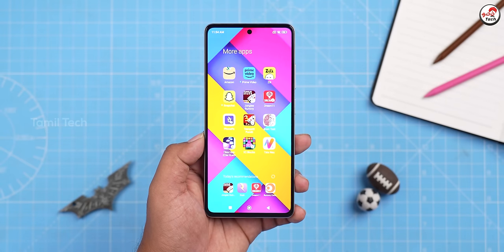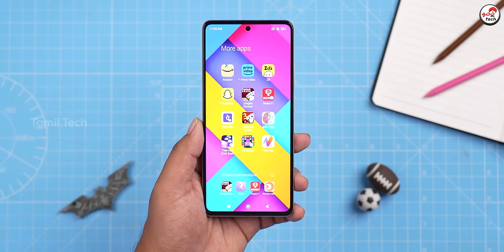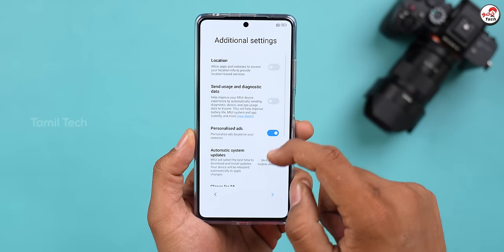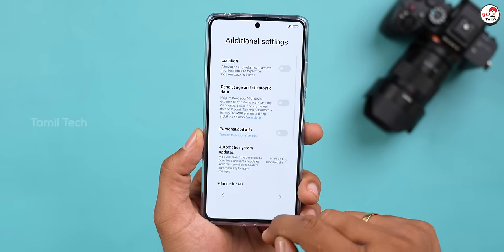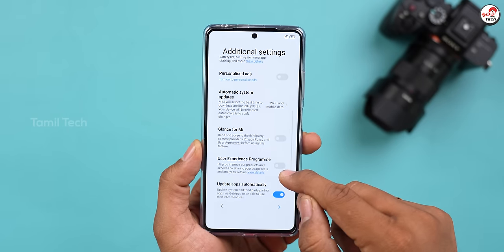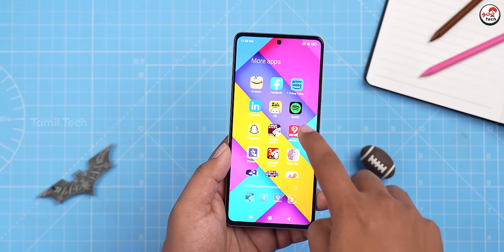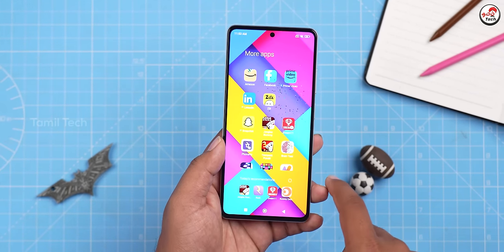The OS has bloatware — there are many bloatware apps. If you don't like your phone filled with apps, you may notice some issues. There are also some glitches. You can also find this issue on other Redmi and Realme phones. If you remove them, it is adjustable, but it is a bit costly to deal with ads on mobile phones.